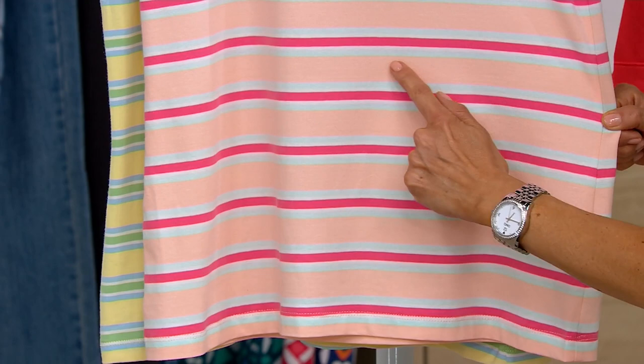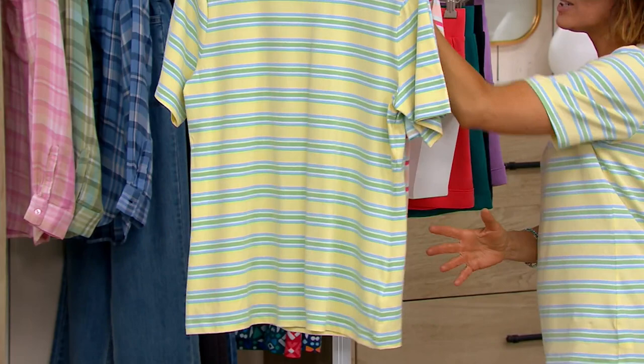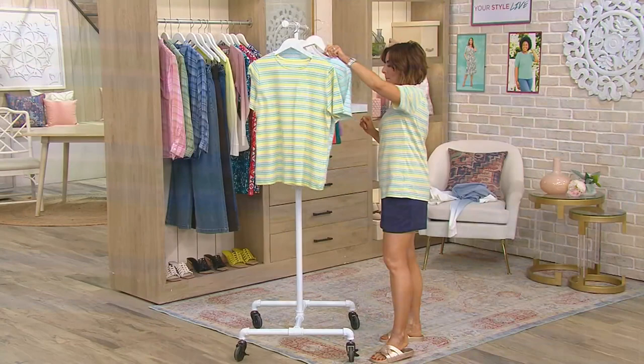Meet soft peach — here's your soft peach. Here's your light, light sky blue, a hint of white, and then a fun brighter coral color running through that. With my navy shorts, all of these would work. I went with this fun yellow tonight — pale yellow — and then you've got a little more sky blue, the hint of white, and a really fun meadow green running through that.